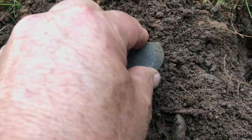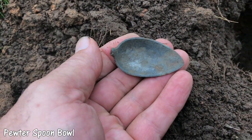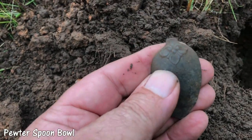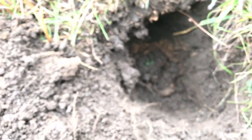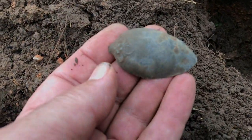I thought that might be a pewter spoon, and I still about halfway think it is a pewter spoon. It's got a little design there on the back. Came out of that hole right there — it's probably eight or nine inches deep right there.